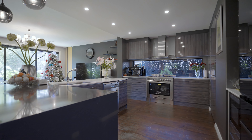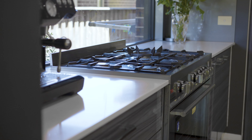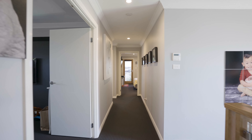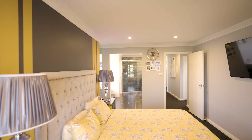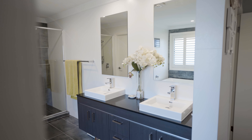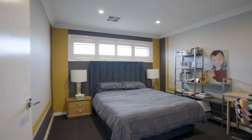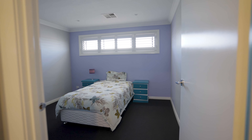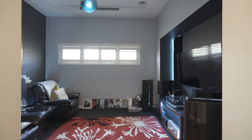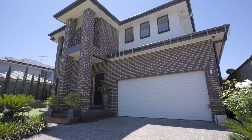The kitchen has been finished to the highest quality and features stylish appliances, a breakfast island and walk-in pantry. Plus there are four bedrooms on the upper level including a king-sized master with walk-in robe, en suite and private balcony. This superb property is fully air-conditioned throughout and comes with a separate home office, downstairs media room and an auto double garage with internal access.